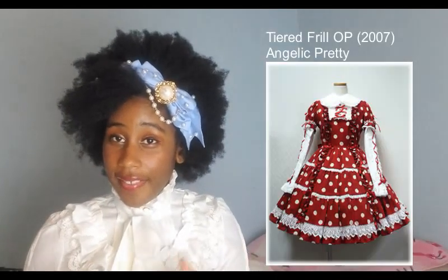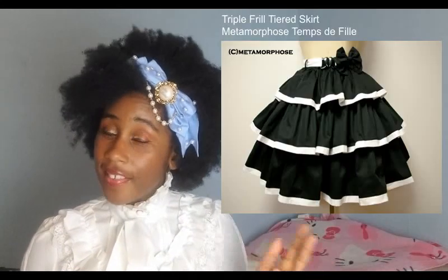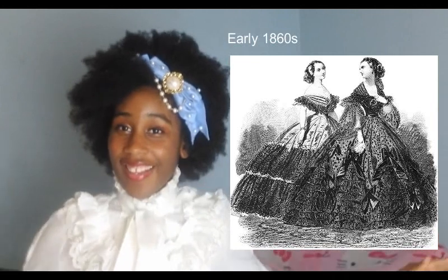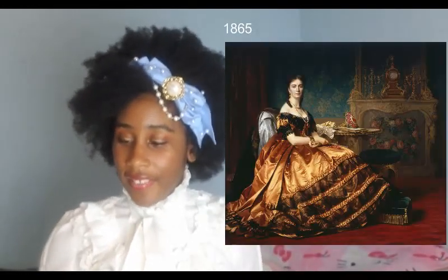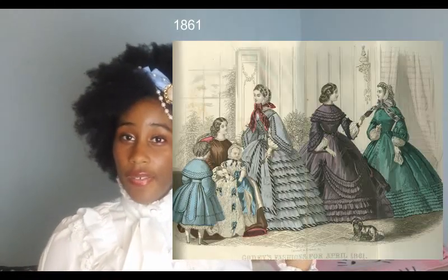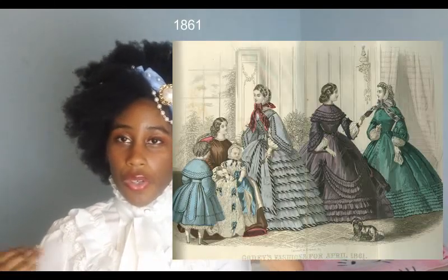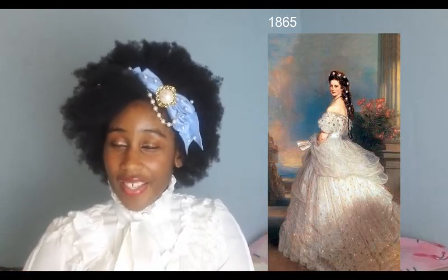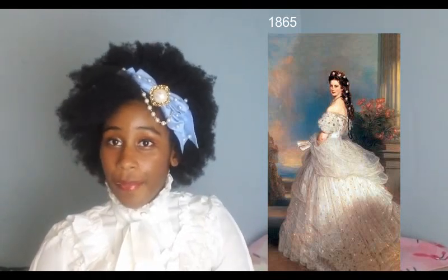And you can see that tiered skirt look in some Lolita pieces today. Then we reached the 1860s, where skirts were at their widest width. This is the decade also where we see lace making a comeback in terms of popularity. In the 1860s, women wore pagoda sleeves during the day, and then in the evening, they wore much lower necklines. So even though we don't see those lower necklines in Lolita — at least not commonly — we do sometimes see the pagoda sleeve pop up, which is pretty interesting aesthetically.